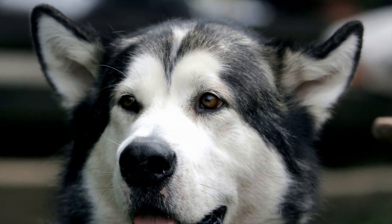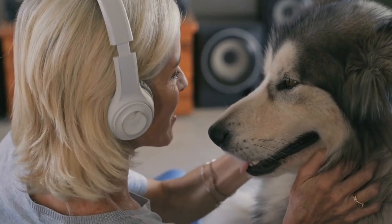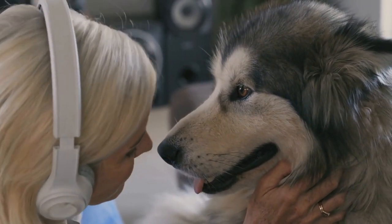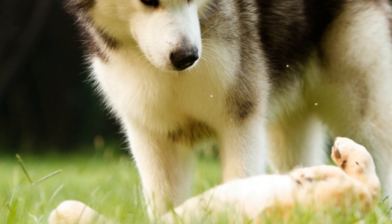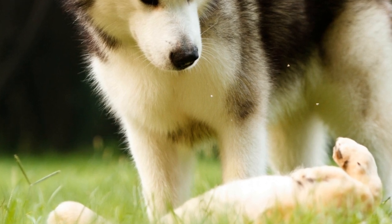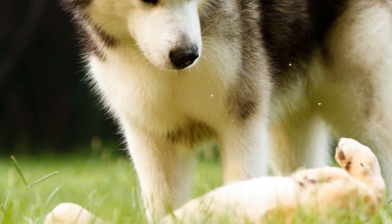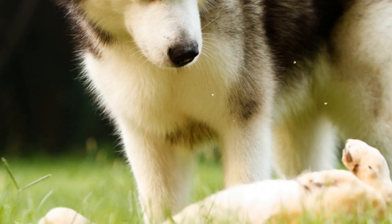Overall, electrical fences provide an effective means of containment and safety for Alaskan Malamutes. They offer a secure boundary, deter the dogs from escaping, and are convenient and cost-effective. However, it is important to consider the potential drawbacks and alternative options before solely relying on electrical fences for the containment of these strong and independent dogs.